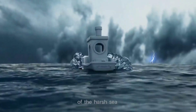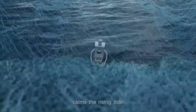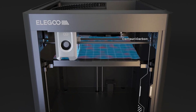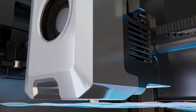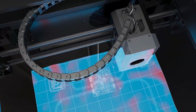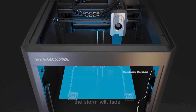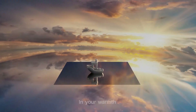A generous build capacity of 256 by 256 by 256 millimetres provides the freedom to design both practical tools and creative models with ease. Owning this printer is about unlocking the joy of creation — watching an idea slowly rise into form brings pride and satisfaction. It makes the journey exciting for beginners and rewarding for experienced makers, offering a balance of speed, reliability, and inspiration that turns every print into a memorable achievement.